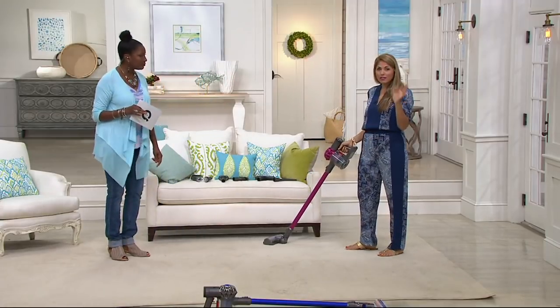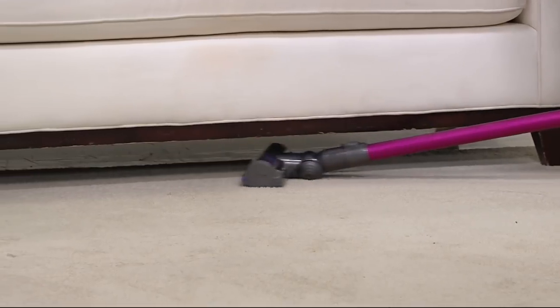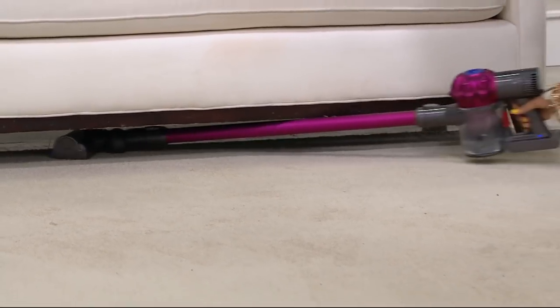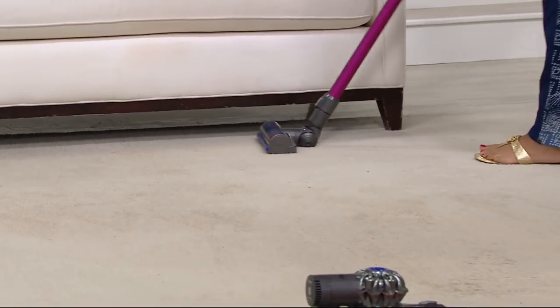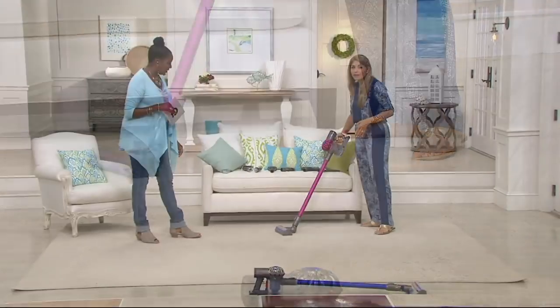It's also slim enough that you can take it underneath your furniture — underneath the bed, underneath the sofa and the ottoman, underneath your dining room table, in between the table chairs and the legs. It goes right around, very easy to use.